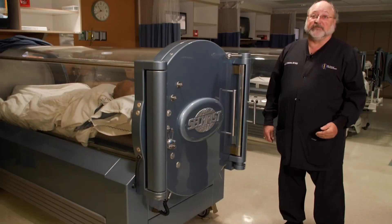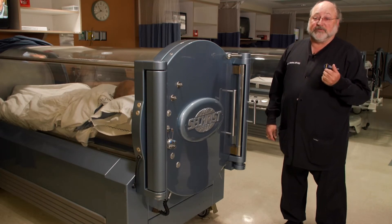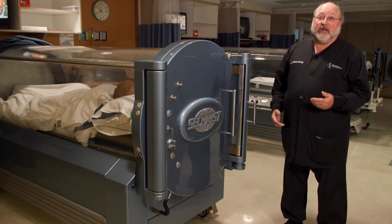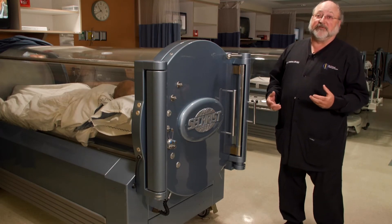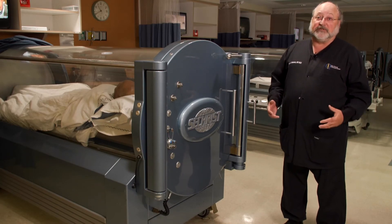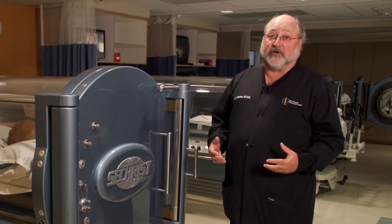The most common indications for hyperbaric therapy that we see here in our center are soft tissue infections, usually with what's commonly referred to as flesh-eating bacteria, as well as acute arterial insufficiency where the patient acutely loses blood flow mostly to their extremities or has complications following some sort of endovascular reconstruction.